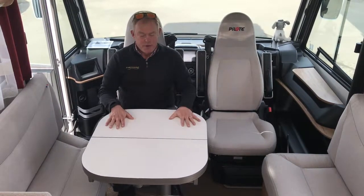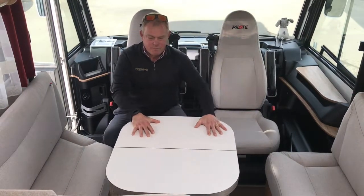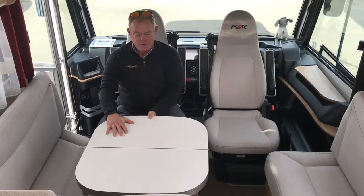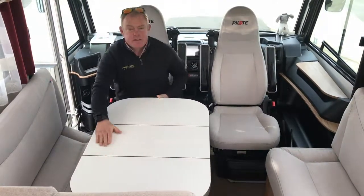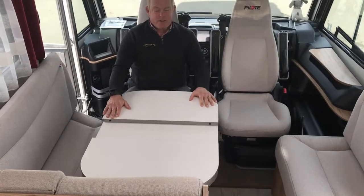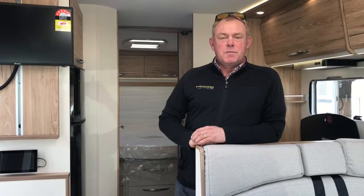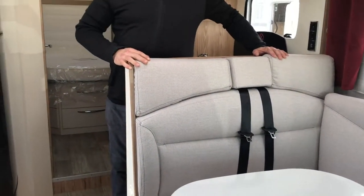Pilote have managed to shrink the table down in this motorhome, giving it a four-way movement. Should you have extra guests in for dinner, you push the button, slide the table out, and the table expands so you can entertain your friends. This motorhome is belted for four with lap-sash belts in the front.